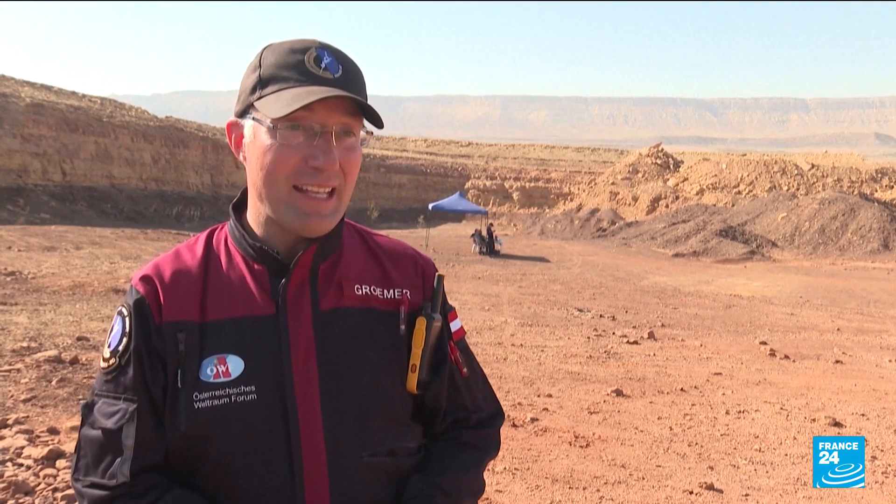The Makhtesh Ramon is an almost unique geological structure in the world, and what we found here after many thousands of kilometers of scouting is that the Makhtesh Ramon has a lot of geological features which have twins on Mars.